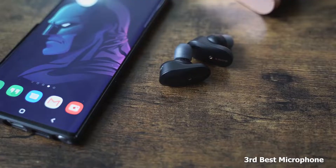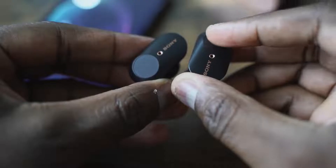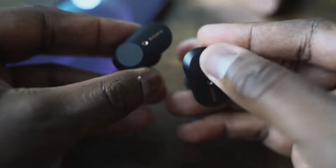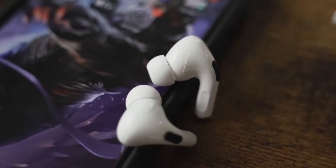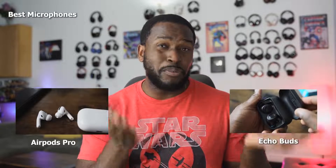Speaking of microphones, that's another key area with earbuds. I think all three do a good job with microphones, but if you rank them: Sony comes in at number three — they sound really good but have slight dips in audio quality here and there. My tied number ones are the AirPods Pro and the Amazon Echo Buds. I used them in conversations with friends and they couldn't notice a difference between the two. Both Apple and Amazon do a really solid job with their microphones.